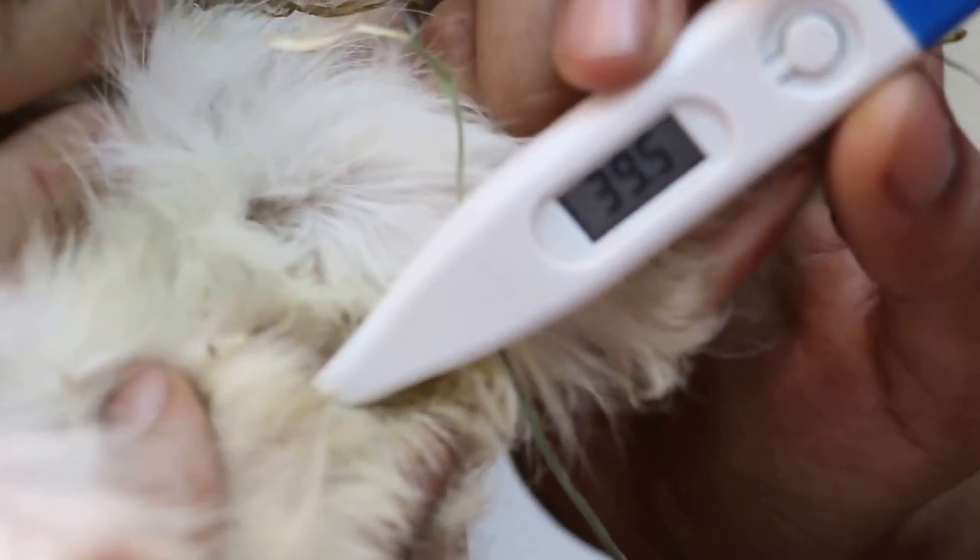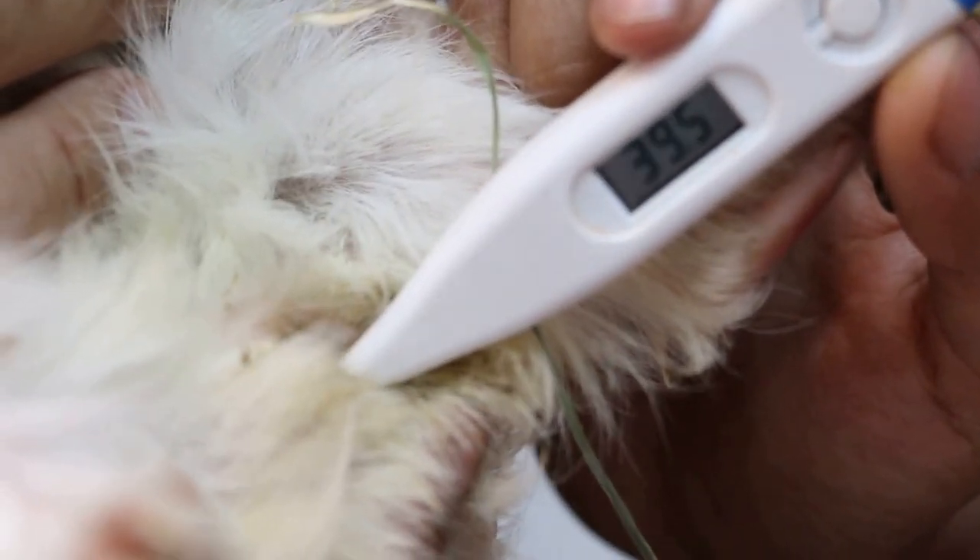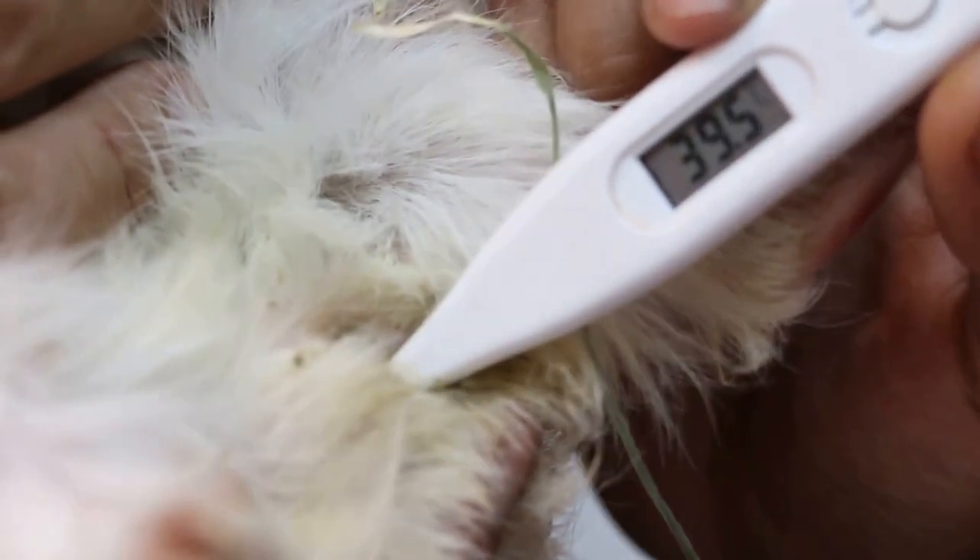What brand is it? USC? 39.5 — slightly fever. It's eating now. You see the nose, so that's why I say you must examine it.